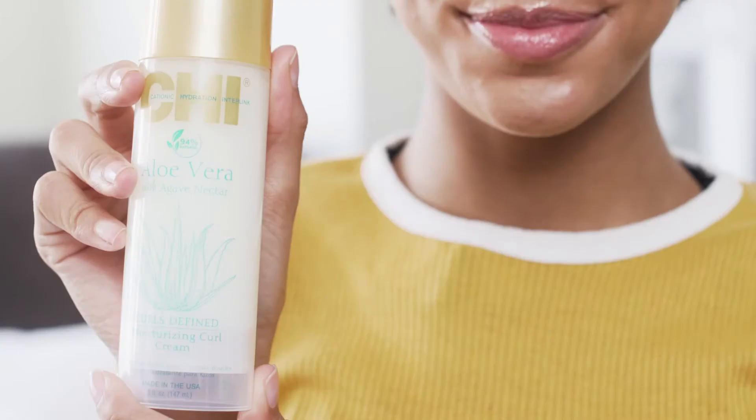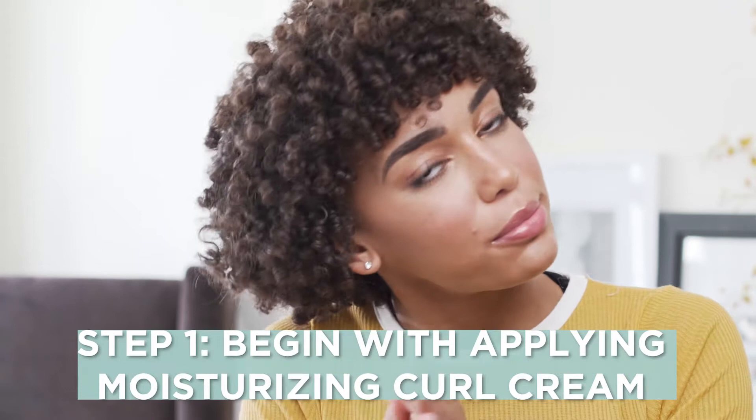So first I'm going to use the curl cream. I'm just going to put a little bit in my hand and push it around a little bit. I'm going to scrunch this into my hair and it really helps to moisturize and tames my frizz, because my hair gets really frizzy.